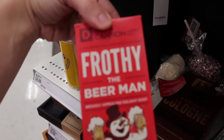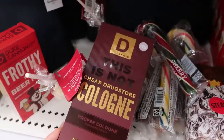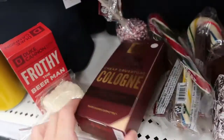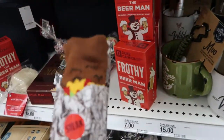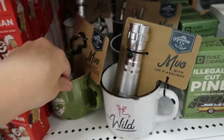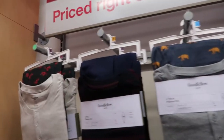There's also a fun 'Frothy the Beer Man' holiday soap set and a little socks and beer can gift. There's also some cologne (not cheap drugstore stuff). Little burrito socks are also available. The Goodfellow pajama sets are $32.99.